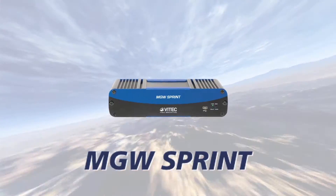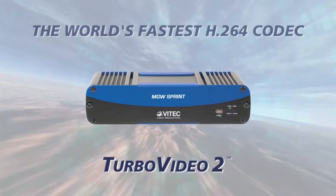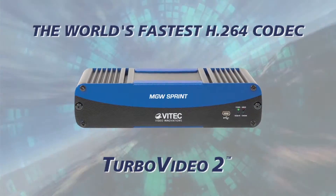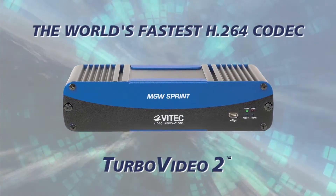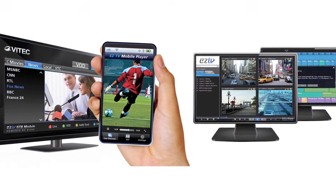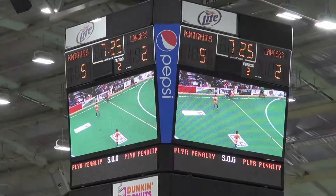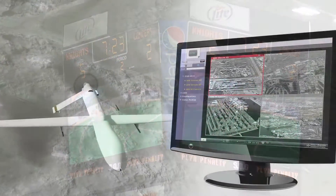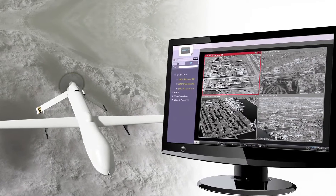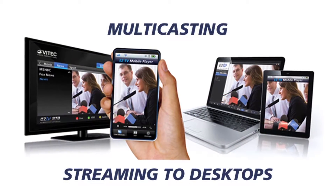The MGW Sprint encoder and decoder feature VTech's Turbo Video 2 technology — the world's fastest H.264 HD codec — with less than one video frame of glass-to-glass delay. The unmatched zero-delay IPTV experience is the ideal solution for sports venues and applications requiring an uncompressed hardwire experience with the benefits of IPTV, such as multicasting and streaming to desktops.